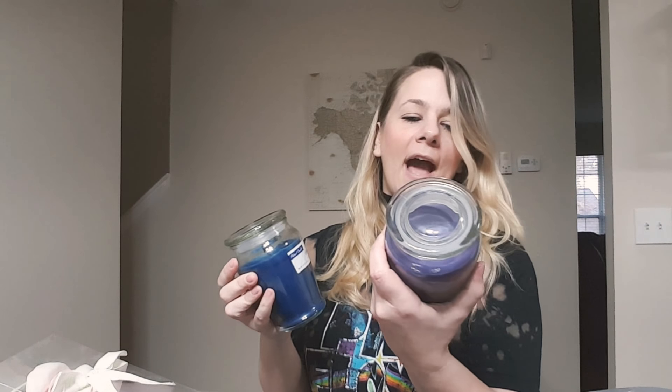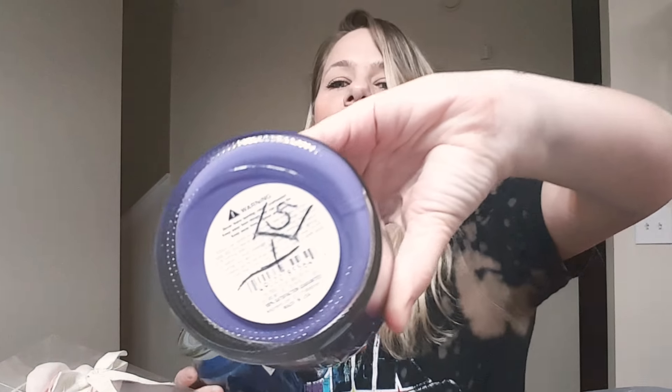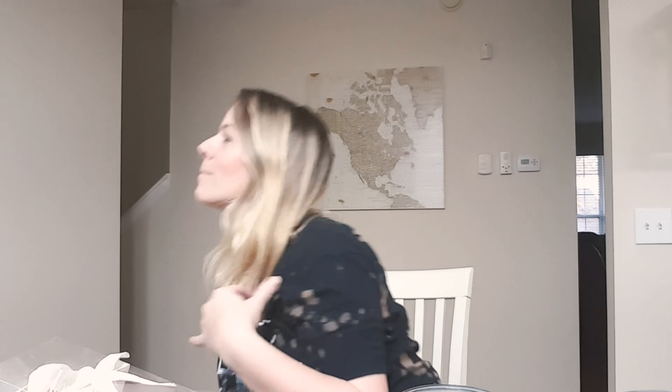I also found this at Goodwill — it's so soft and it's cream colored. There's no stains on it at all, has no smell, it smells so good. And I got it for $3.33. It is so, so soft — I love it.